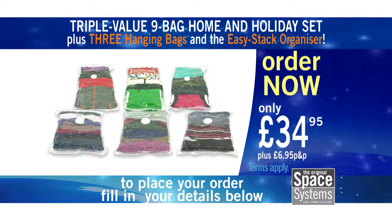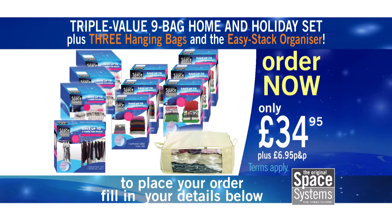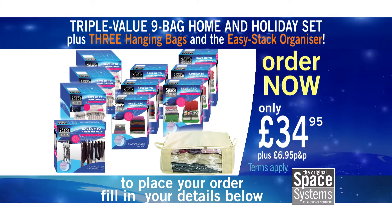That's enough storage for up to 12 winter coats, 24 sweaters, 6 duvets, 12 pillows and 15 suits or dresses. All for just $34.95 with a 5-year manufacturer's warranty.